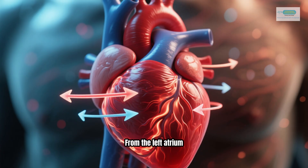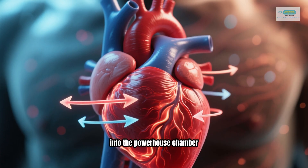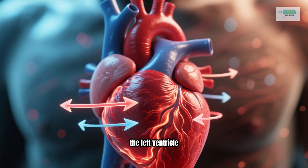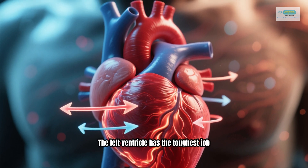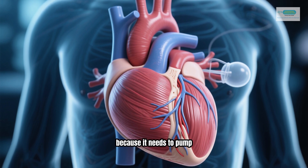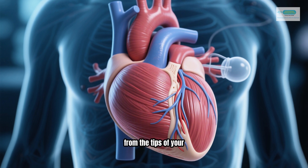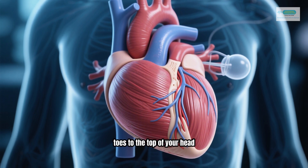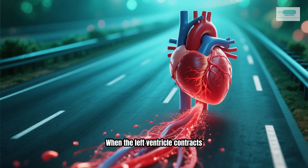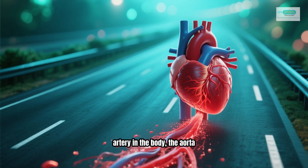From the left atrium, the oxygen-rich blood flows into the powerhouse chamber — the left ventricle. The left ventricle has the toughest job. Its walls are thicker and more muscular, because it needs to pump blood with enough force to reach every single part of your body, from the tips of your toes to the top of your head. When the left ventricle contracts, it pushes the oxygenated blood into the largest artery in the body — the aorta.